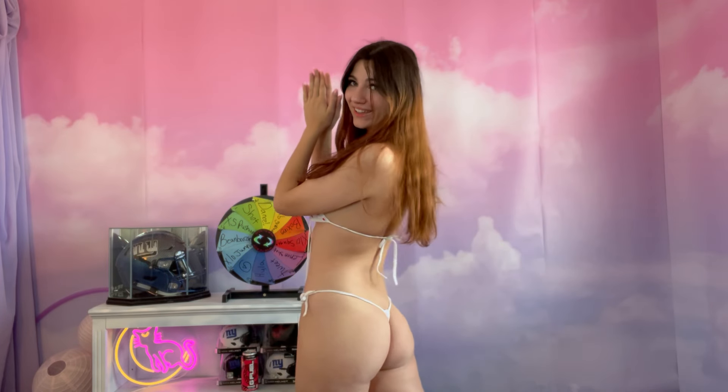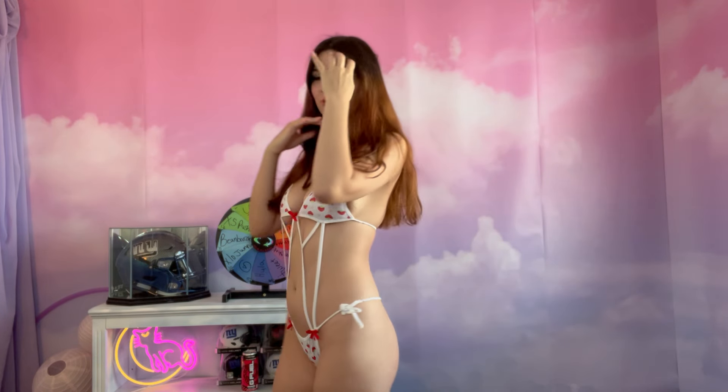There are no other straps connected anywhere — not on the back — that make it a two-piece. But I still think it counts. It's super cute, and these little strings lead right down into the bottoms, which have the same cute little strawberry print.